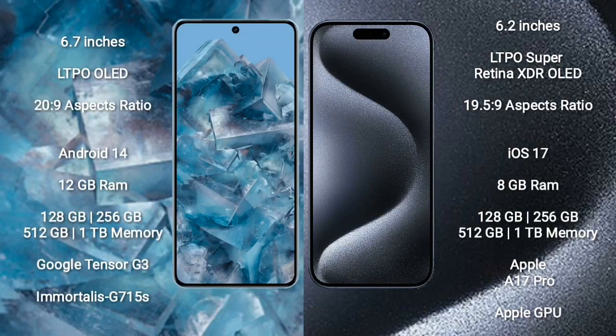Google Pixel 8 Pro comes with a 6.7-inch LTPO LED display. iPhone 15 Pro comes with a 6.2-inch LTPO Super Retina XDR LED display.